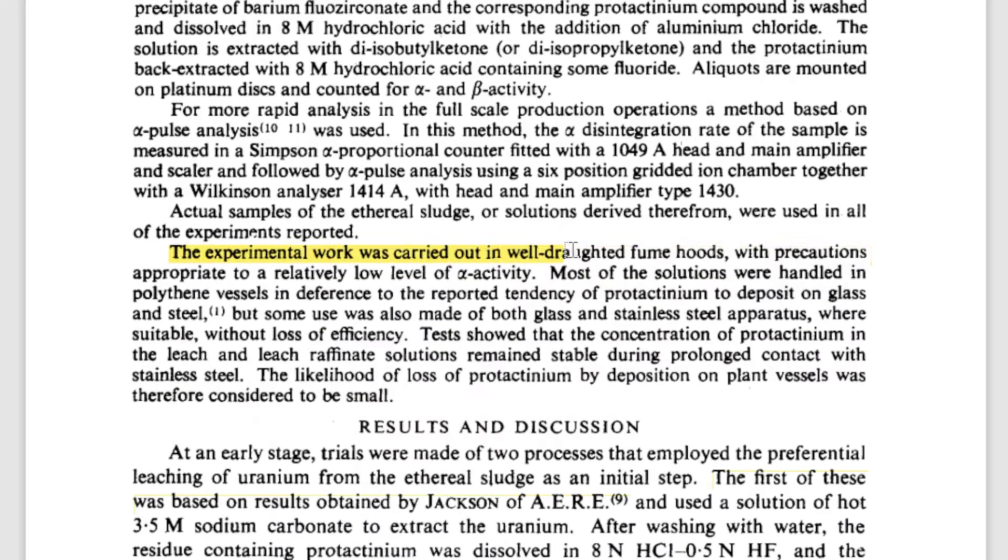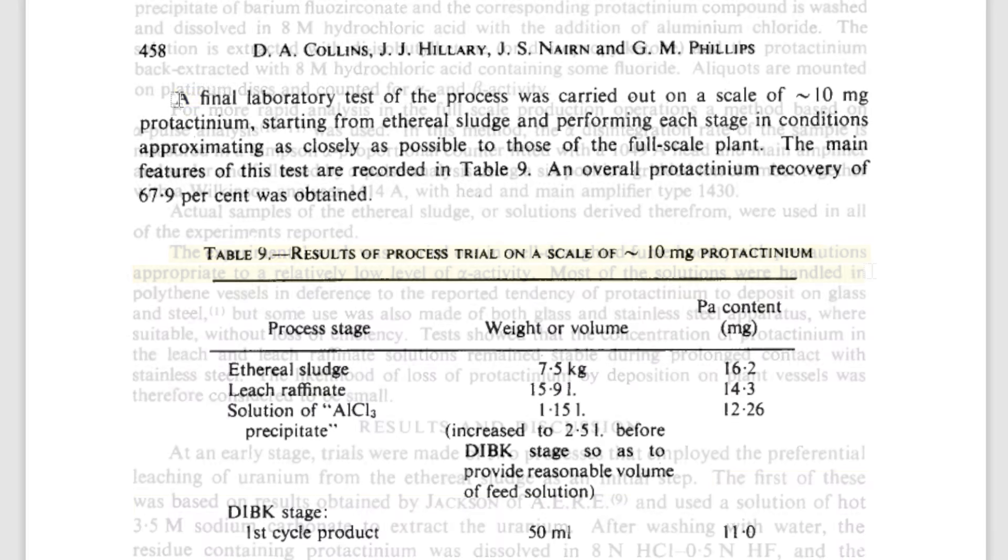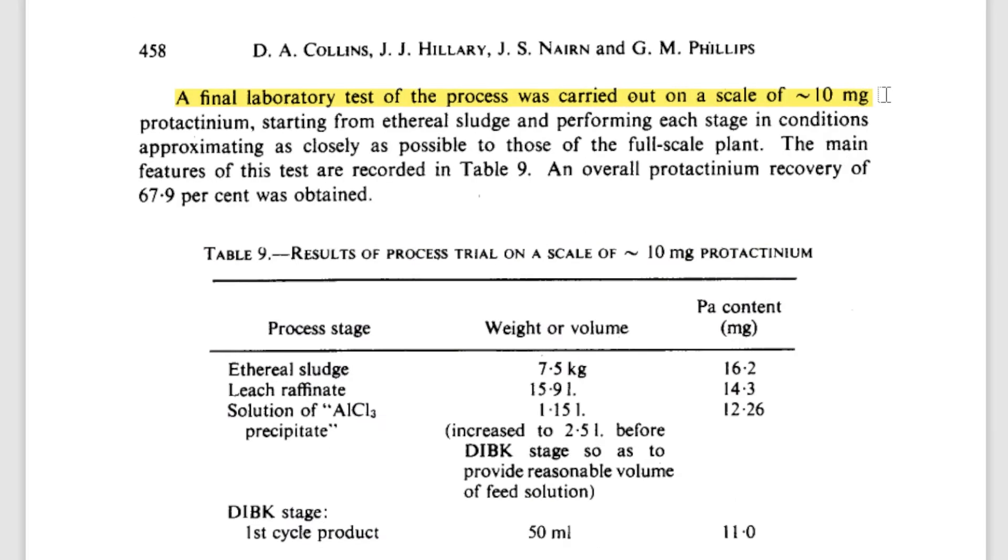To achieve this, 59.5 tons of sludge — in this case spent nuclear fuel — were processed. This was done in hot cells, but first they practiced on smaller scales without hot cells. How small? 7.5 kilograms of radioactive sludge, which was reduced to 16 liters after leaching. Quite small indeed.